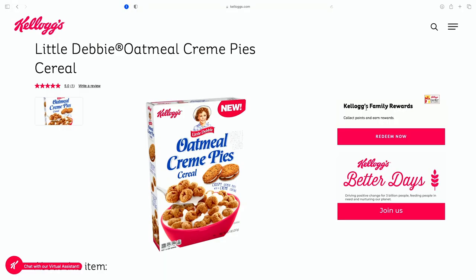As far as I'm aware, this is the second of the Little Debbie cereals — at least the second one that I've done on this channel. The other one I did was the Oatmeal Cream Pie cereal. That one — I wasn't really fond of it. It was okay. It didn't really remind me of Oatmeal Cream Pies.